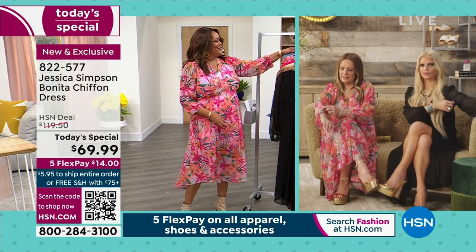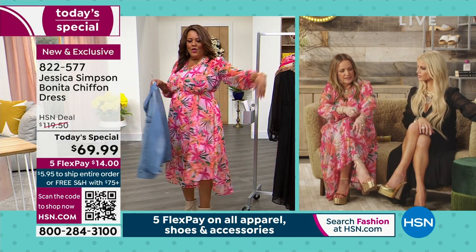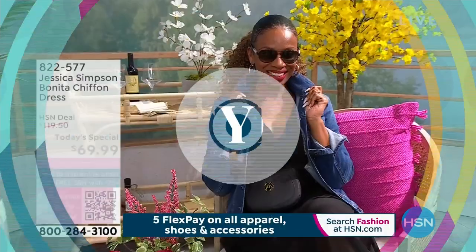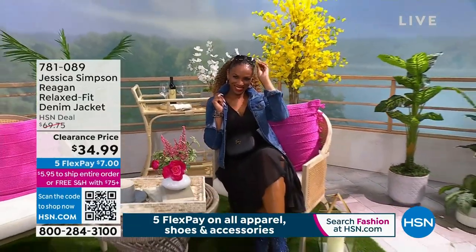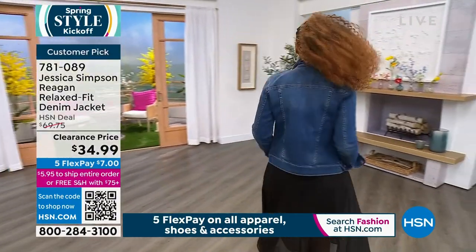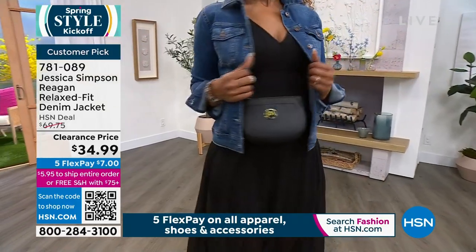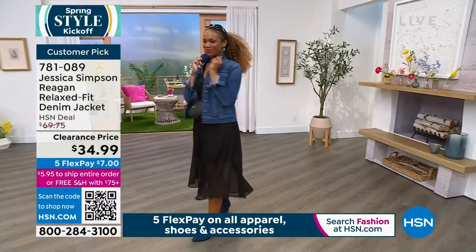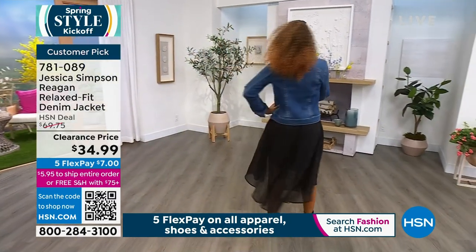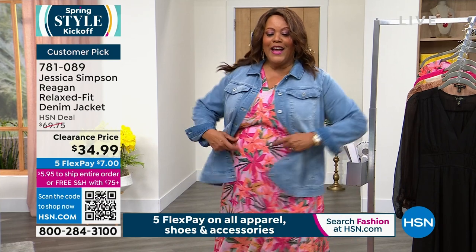They did a high-low on the sleeve — cute detail, a little billowy but not too much. Not like those giant sleeves that overpower the dress. This one won't hit anybody in the face! If you want the jean jacket — it's $7 to get home, very popular. It's called the Reagan Relaxed Fit Denim Jacket. Ingrid has it on in the small; I have it on in the 1X. It's a generous jacket — if you like jackets loose for layering, go with your true size.